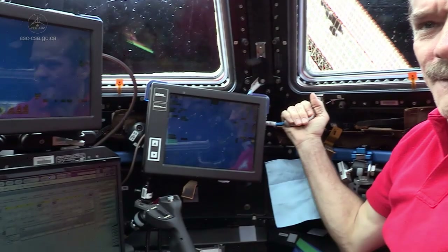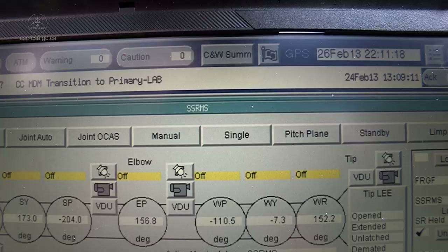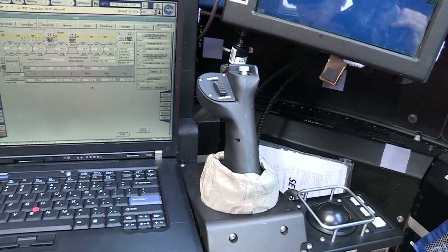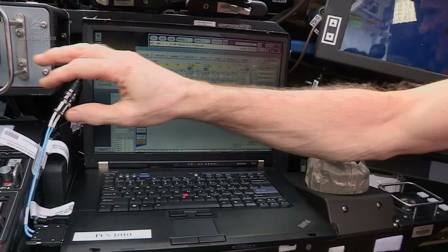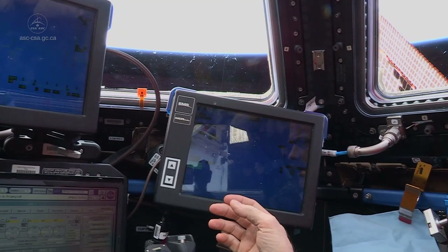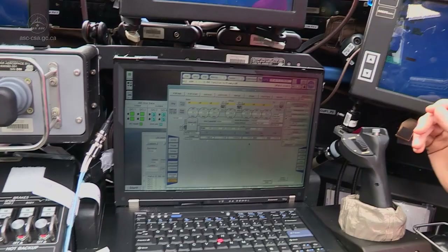Here inside the Cupola are all of the controls necessary to operate and see what you're doing with the Canadarm. In the center, we have the main computer interface that shows all of the displays necessary to operate it. Over here on the right, we have the rotational hand controller; here on the left, we have the translational hand controller to move things up and down. Across, we have three screens that show various camera views around the outside of the Space Station so you can see what you're doing.